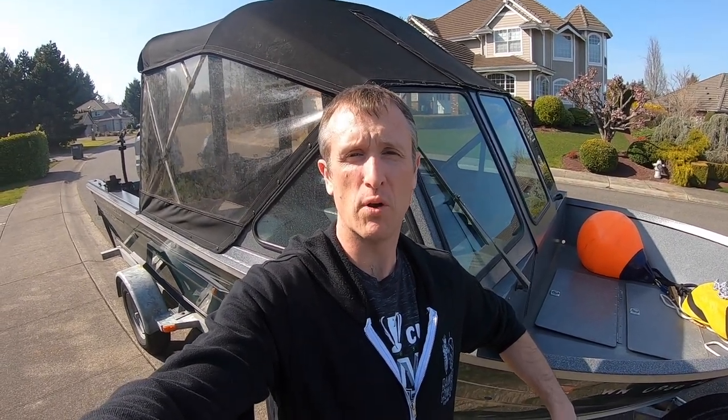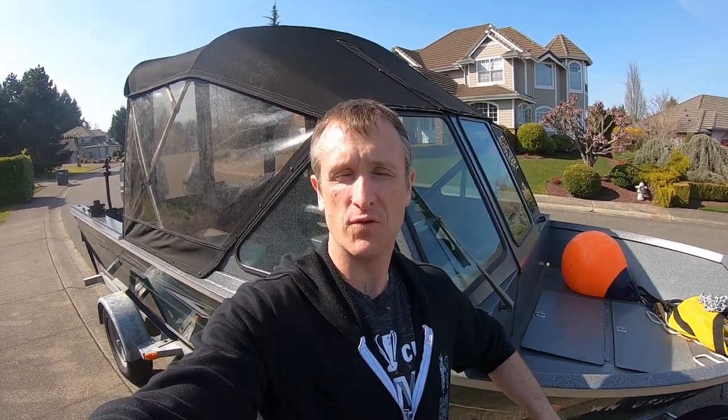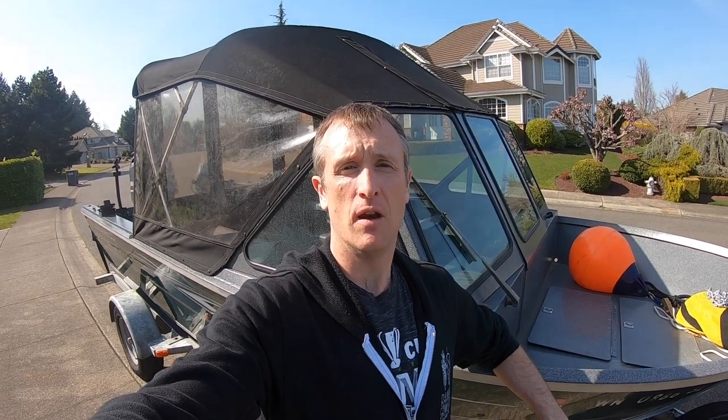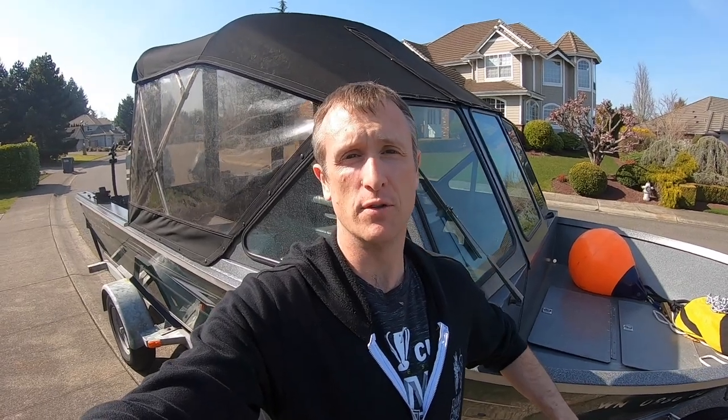Wrapping up here - thanks for watching another Pacific Northwest Best Life video. Hope you were entertained and educated by everything we presented. If you have any other safety advice for boating in the open ocean or going over a river bar, feel free to drop it in the comments - love to learn from your experience and keep everyone safe. If you enjoyed this video, hit subscribe and give it a like. Also check out our blog at pnwbestlife.com for lots more information about recreational opportunities in the Pacific Northwest.